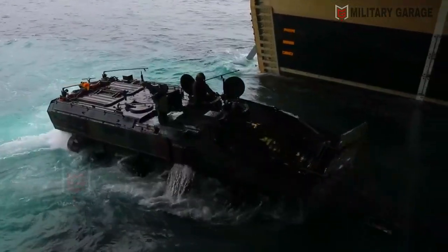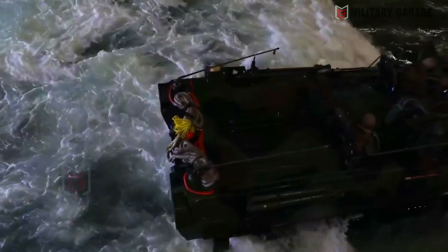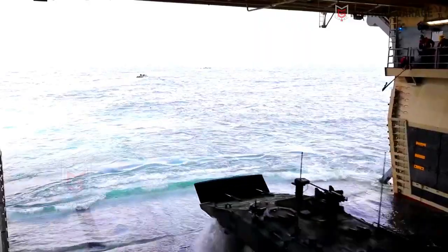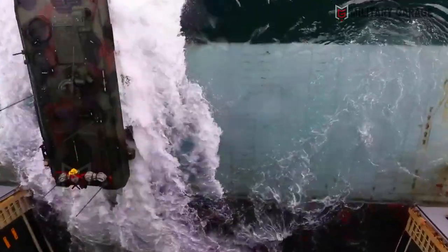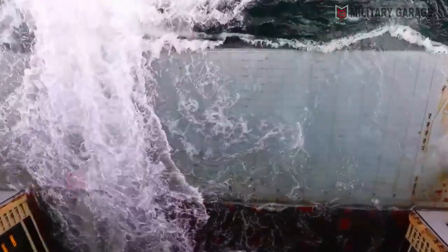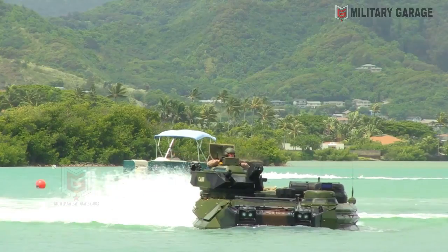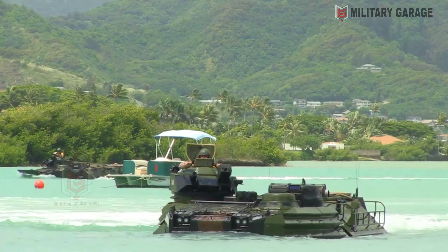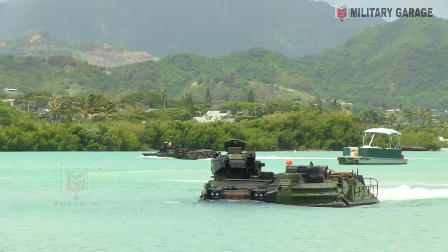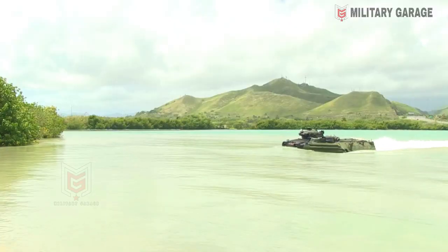On land, the ACV-30 reaches a top speed of 105 km/h and, with a single refueling, can cover a distance of 523 kilometers. The vehicle weighs 35 tons, has a payload of up to 7,280 pounds (3,302 kg), and its range at sea followed by land is up to 12 nautical miles, followed by 250-plus miles on land.